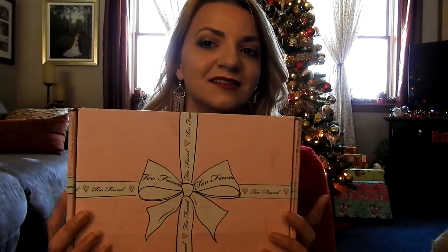Hey guys, welcome to my channel. My name is Heather for those of you that are new here. If you happen to see my last video where I did a pretty big Ulta and Sephora haul, you guys know that I was waiting for this box to come — and it actually came probably about 20 minutes after I finished filming my haul video.